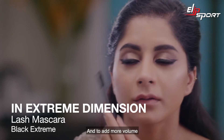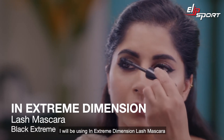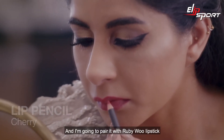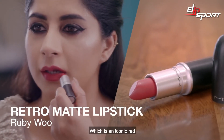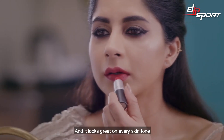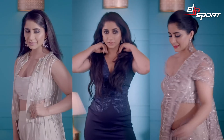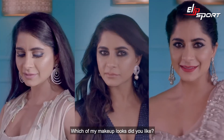I'm already wearing MAC number four lashes, and to add more volume I will be using In Extreme Dimension Lash Mascara. For my lips, I will be using Cherry Lip Pencil and I'm going to pair it with Ruby Woo Lipstick, which is an iconic red that looks great on every skin tone. Which of my makeup looks would you like to try?